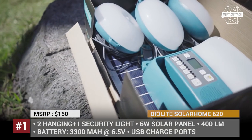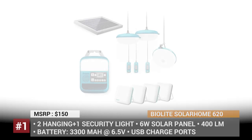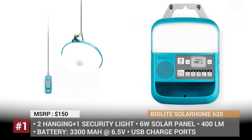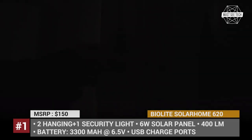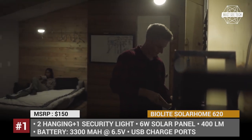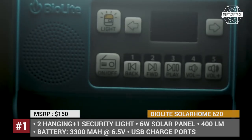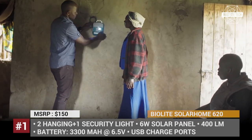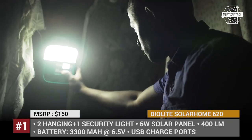BioLite Solar Home 620. Turning any structure into a well-lit off-grid home has never been easier if you're using a kit from BioLite. The Solar Home 620 consists of a control box that doubles down as a radio, MP3 player, and a 20-watt-hour battery pack for your USB devices, plus two hanging lights and one security light with a motion sensor. The system can be recharged with an easy-to-install 6-watt solar panel, and the 18 to 21 feet cable length allows you to create a multi-room lighting layout with 400 lumens in total. It is worth mentioning that each solar home unit sold helps BioLite's charitable initiative to light hundreds of thousands of households across sub-Saharan Africa.